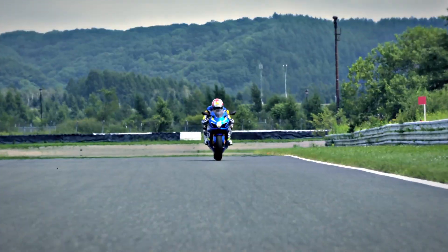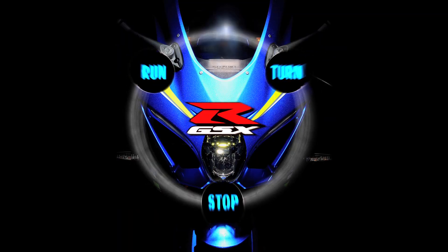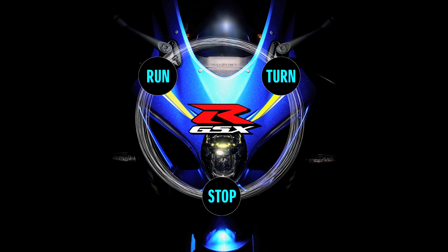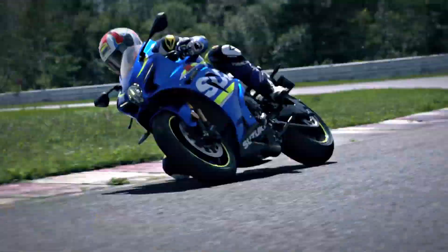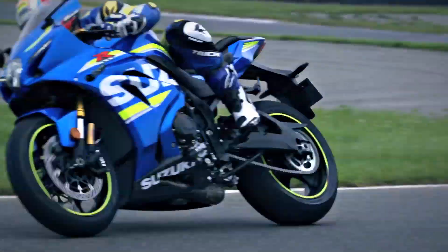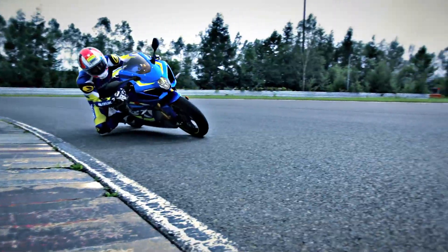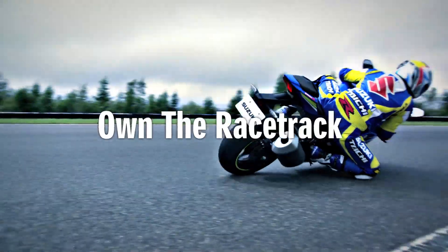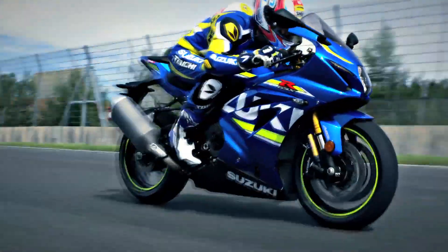With the GSX-R1000, we've returned to the basics of run, turn and stop, and built each to new heights. With the fusion of completely new engine, chassis, electronics and aerodynamics, Suzuki has created a masterpiece. Own the racetrack. The king of sport bikes. GSX-R1000.